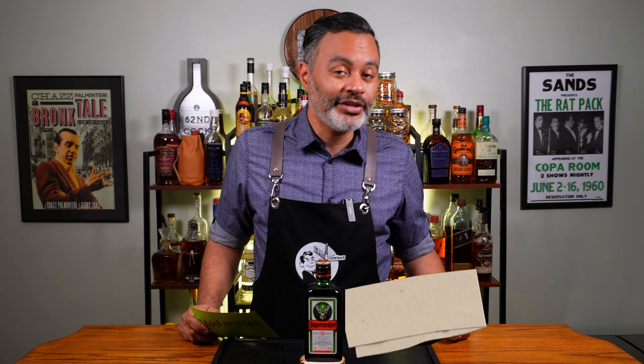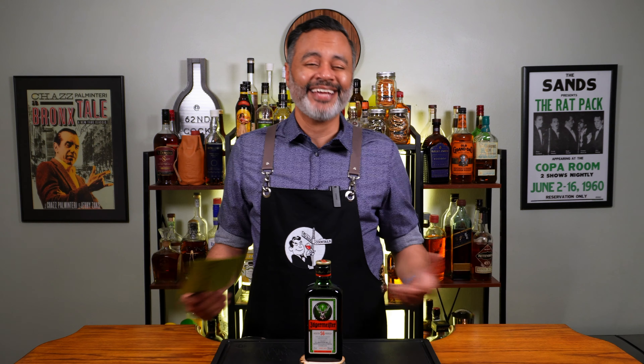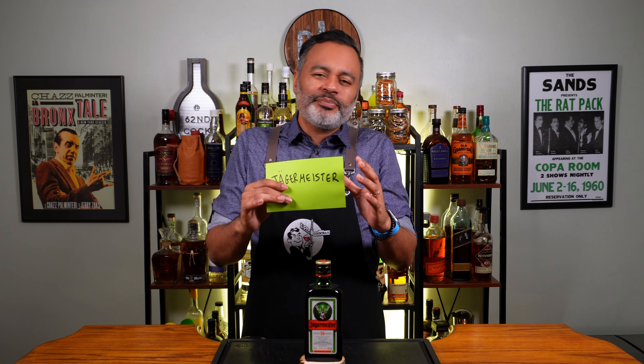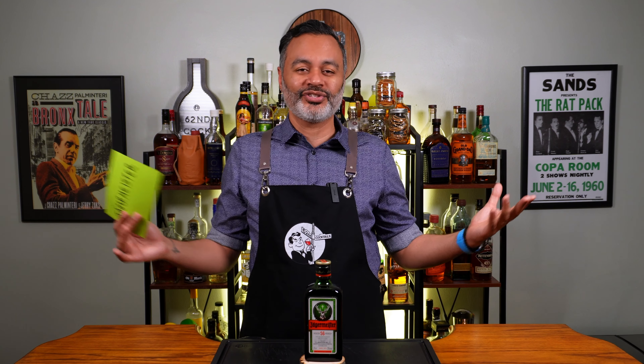What's up gals and pals, it's your boy Vino and welcome back to 60 Second Cocktails. Ladies and gentlemen, I know what you're probably thinking to yourself — hey Vino, Jägermeister. That's right folks, today we're stepping out of our comfort zone. We're going to use a spirit we normally wouldn't use, a spirit that would be in contrast to the class that is 60 Second Cocktails.